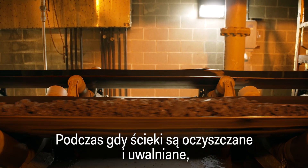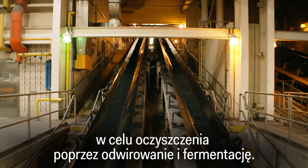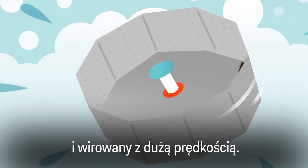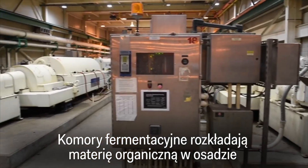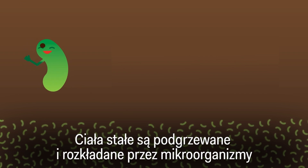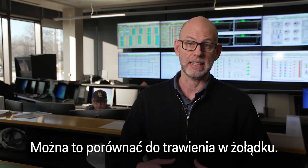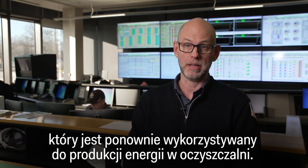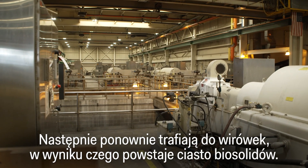While the wastewater is being treated and released, the sludge moves on to a different area to be treated through centrifugation and digestion. Inside the centrifuges, the sludge is mixed with a polymer and spun at high speeds to further separate solids from liquids. The digesters break down the organic matter in the sludge through anaerobic digestion — solids are heated and broken down by microorganisms to produce a biogas product. Think of it as your stomach digesting: it breaks down the solids and produces methane gas that is reused in the plant for energy. After this, it enters centrifuges again, resulting in a biosolids cake.